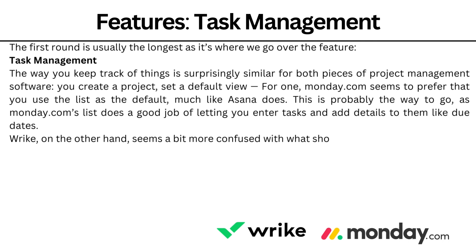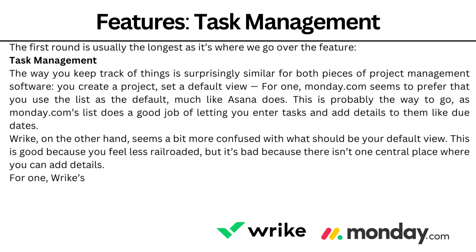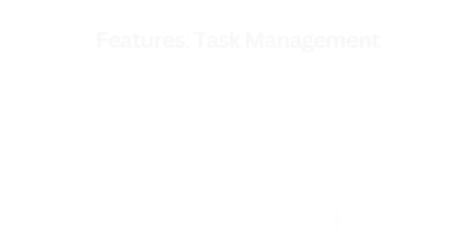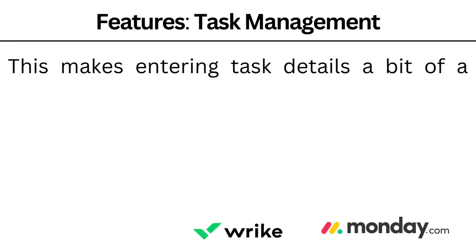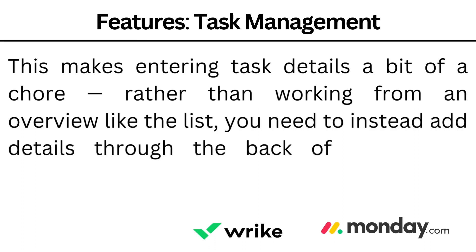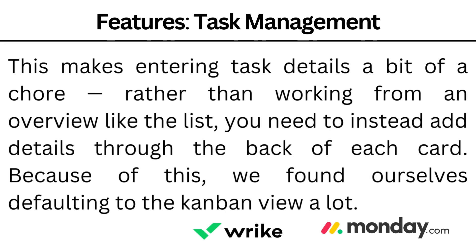Wrike, on the other hand, seems a bit more confused with what you should be doing on your default view. This is good because you feel less railroaded, but it's bad because there isn't one essential place where you can add details. Wrike's list view is split up into two sections, with the spreadsheet view taking up about half and the rest going inside the list. This makes entering task details a bit of a chore, and rather than working from an overview like the list, you need to add details through the back of each card. Because of this, we found ourselves defaulting to the Kanban view a lot.